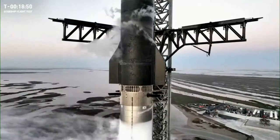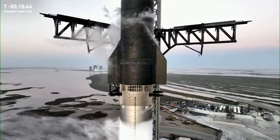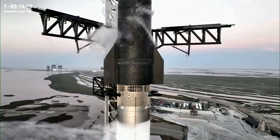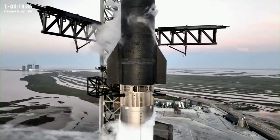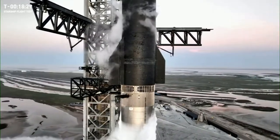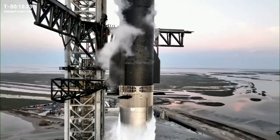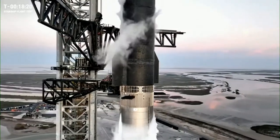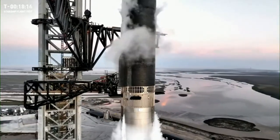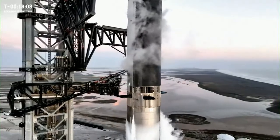Stage separation by hot staging is somewhat uncommon in spaceflight but it has been done before. Today will mark the first time that a reusable space transportation system is attempting it. The Titan program did hot staging quite successfully in the early 1960s, but they were not concerned with reuse, so there was no issue when the Titan first stage took considerable damage upon ignition of the second stage engine. Today there is a good chance our booster will also incur some damage, but we need to test it out and collect data to learn how to do hot staging better — because ultimately when successful it could increase Starship's payload to orbit capacity by 10 percent.